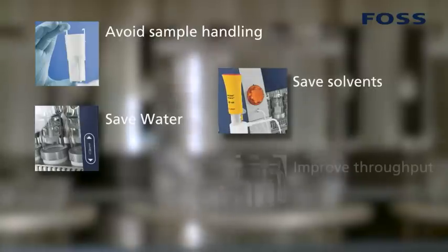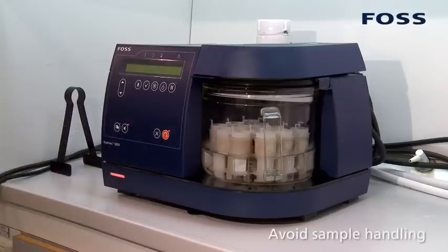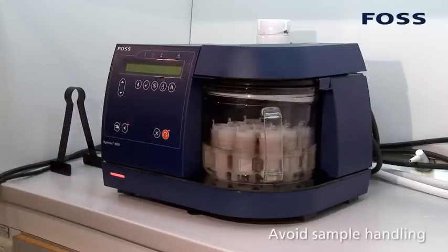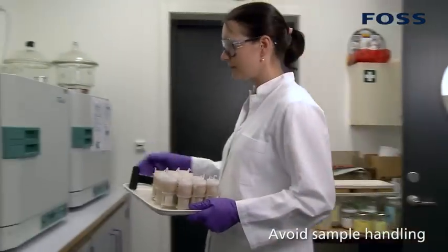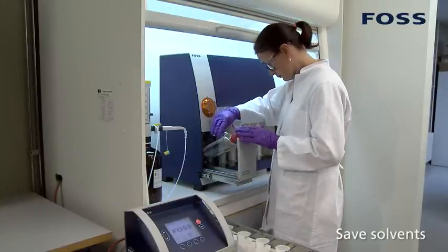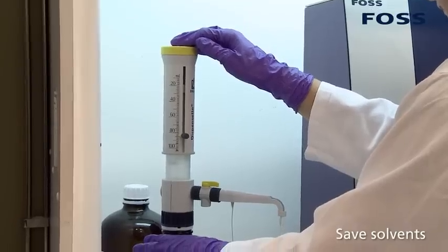To take just four advantages of the new system: a unique filter system avoids costly sample handling errors, and an easy to use and enclosed solvent dosage improves safety and minimises the use of solvents.